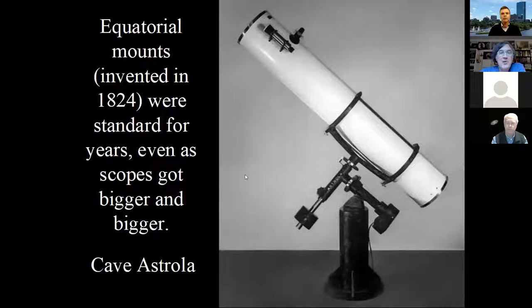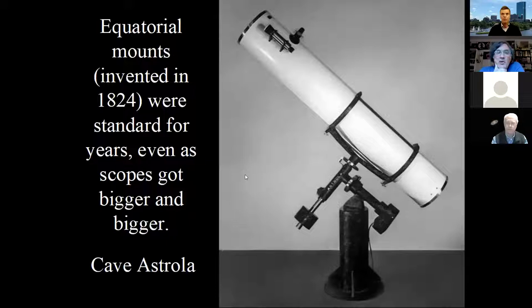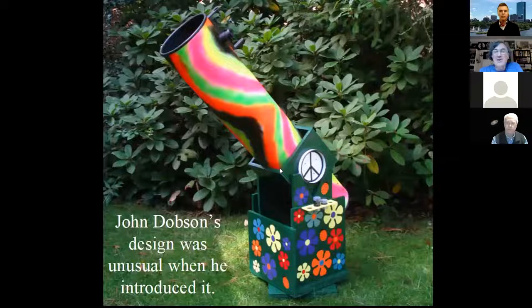In the early 1800s — 1824 — we came up with equatorial mounts, the German equatorial mount, and that was the standard for years and years. Scopes got bigger and more unwieldy on these enormous equatorial mounts. This is a Cave Astrola from probably the 1960s or 70s — cast iron — a huge mount for what nowadays is kind of an average telescope. John Dobson came up with a design that was unusual when he introduced it, but it's the standard now.